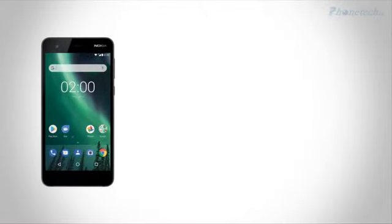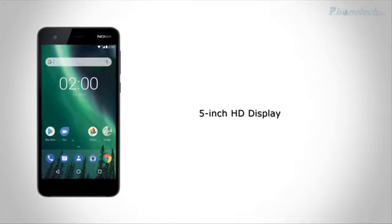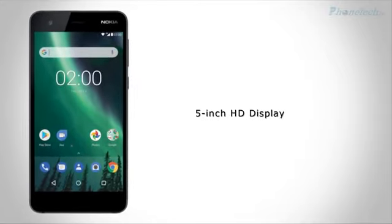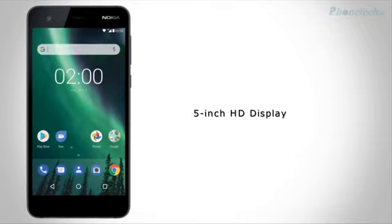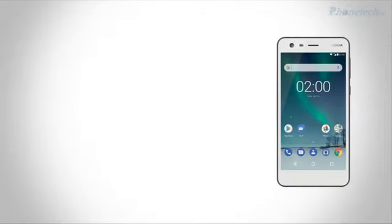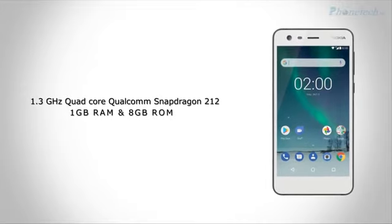Nokia 2, the rumored entry-level Android smartphone. The Nokia 2 comes with a 5-inch HD display with a resolution of 720 x 1280 pixels. The phone is powered by a 1.3GHz quad-core Qualcomm Snapdragon 212 processor and comes with 1GB of RAM.